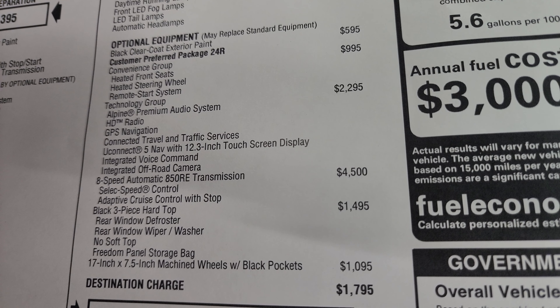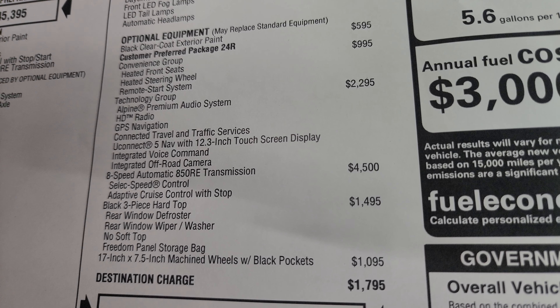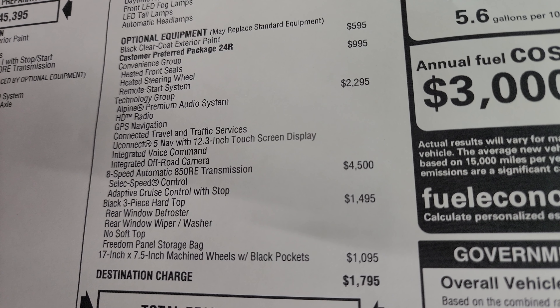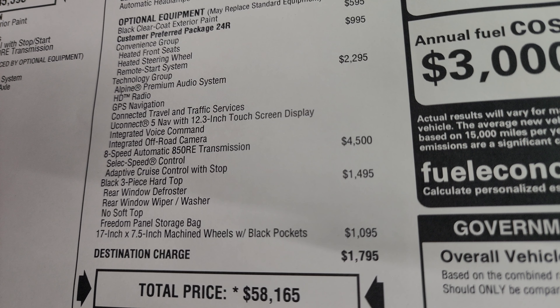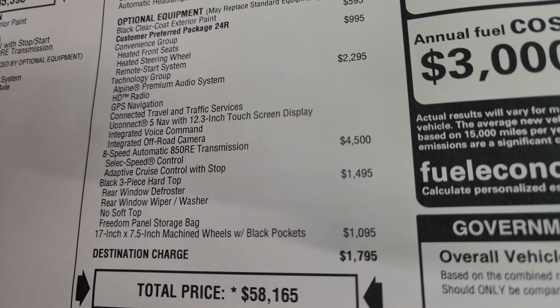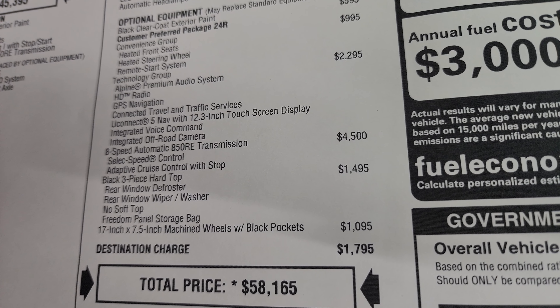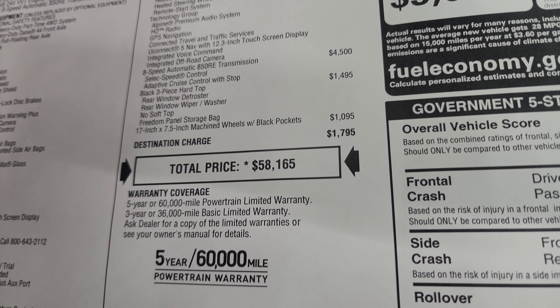This is a Rubicon package, so you can always tell — they've got the red tow hooks on them and the Rubicon decals on the hood as well. New for 2024, all Rubicons come standard with LED lights: LED headlamps, LED halo running lights, LED lights in the fenders, and LED fog lamps. I'm going to turn all those on at the end of the video, so stick around for that.